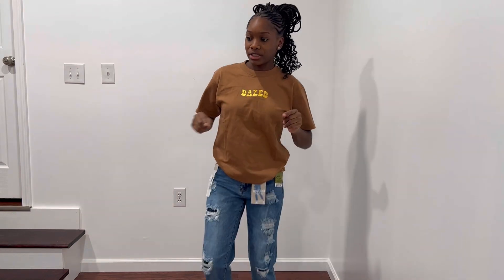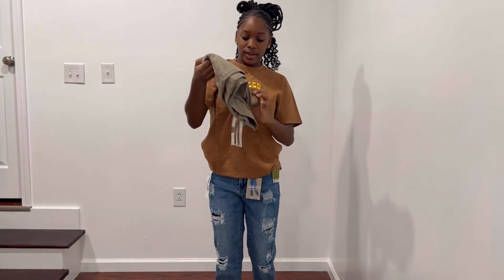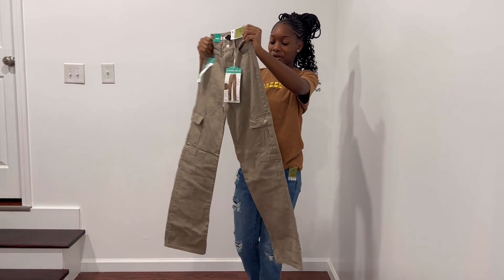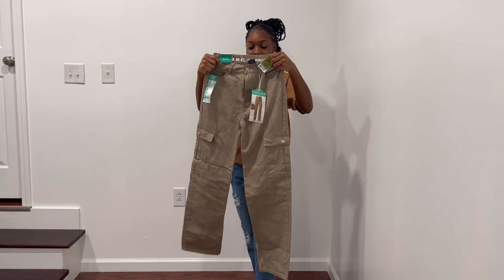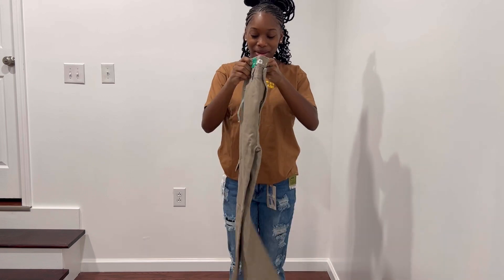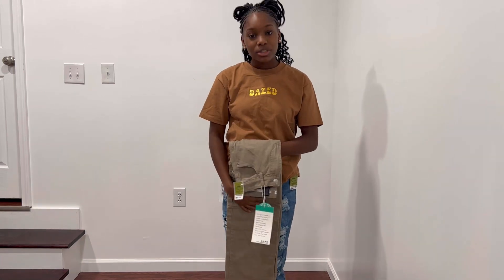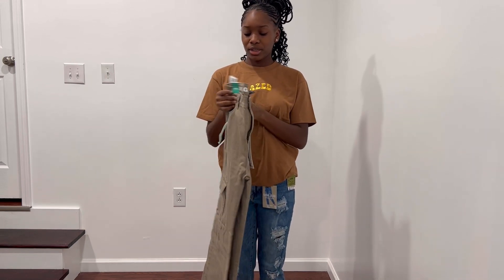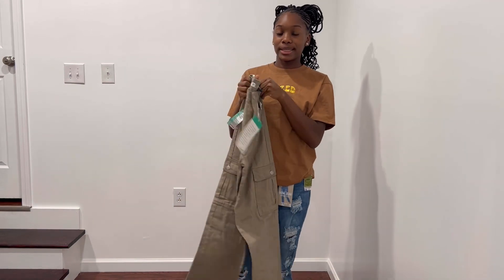We have one more pair of pants, also from Ross, and these were $19. Cargoes, baby — we love them! I'm really excited about these. Cargoes are so expensive right now — like $50 for one pair — but I got these at Ross for $19. Let's try these on.